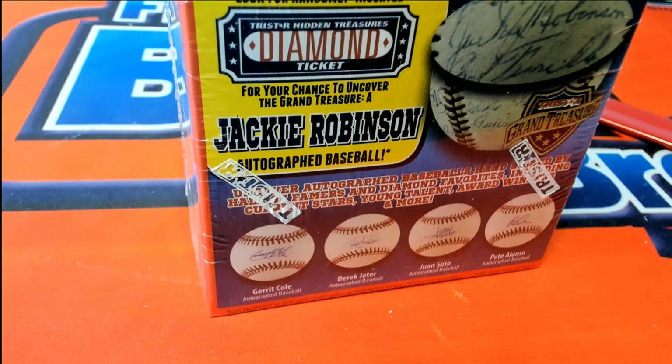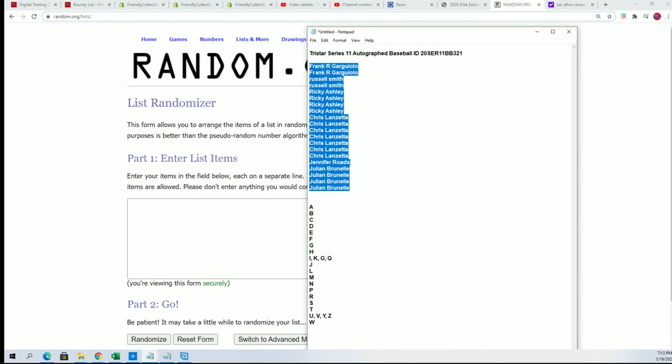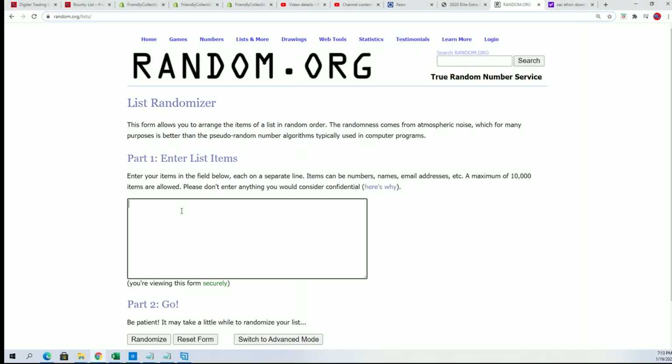All right, good luck everybody — this is an autograph baseball break. Let's see what happens with this thing; somebody's gonna hit something nice. Everybody in this break gets a last name letter, and we're gonna randomize each list seven times.